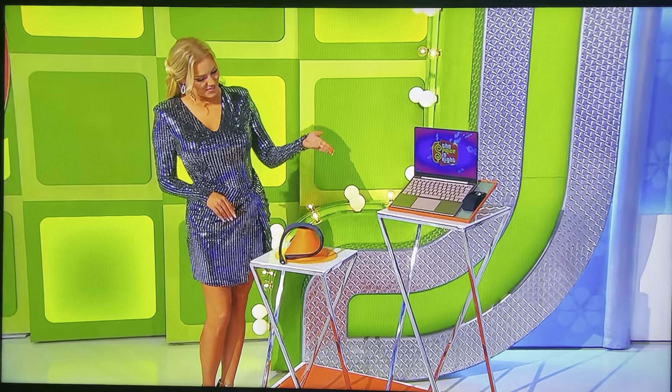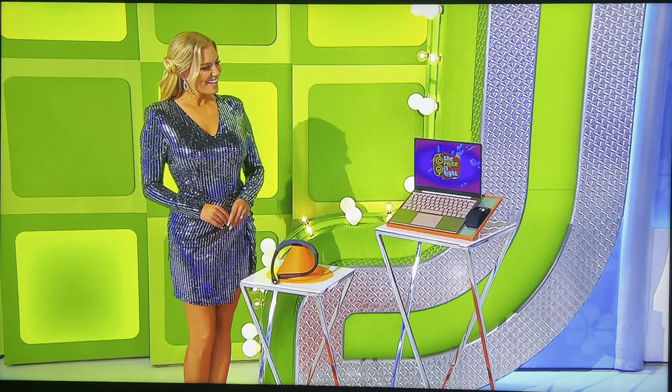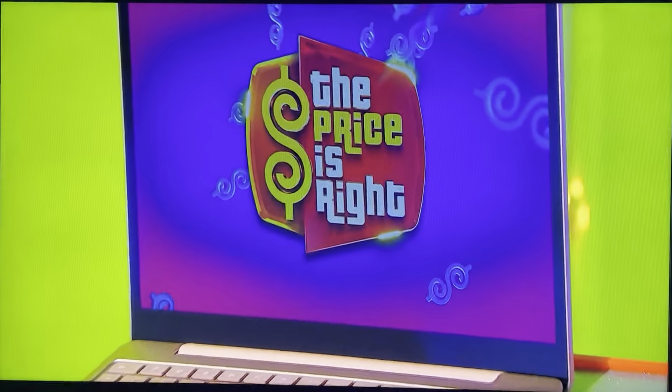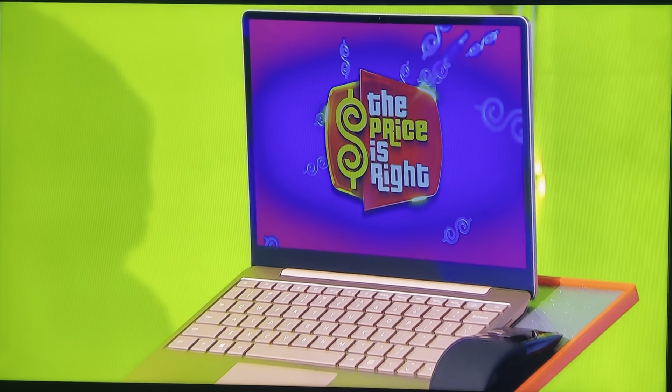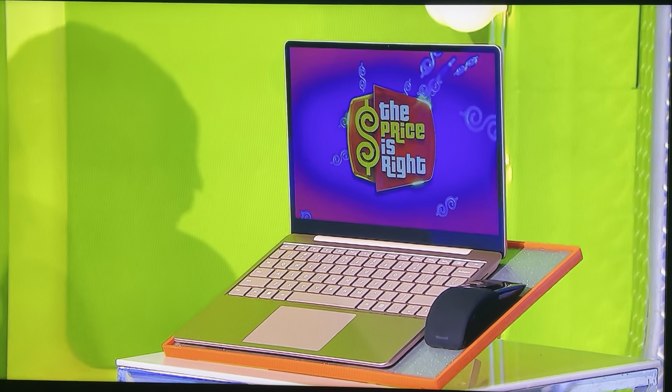First, this neck reading light has three color modes and a 30-minute timer. And then second, this 12.4-inch touchscreen laptop features 8 gigs of RAM, 256 gigs of storage, and an HD camera. One wireless mouse is included.